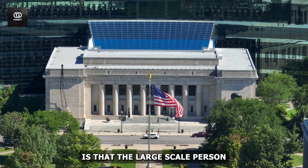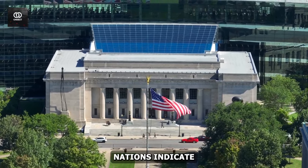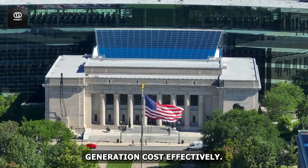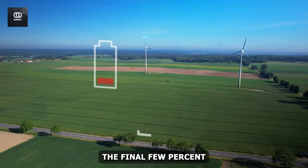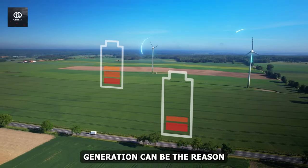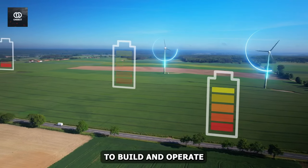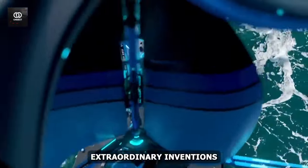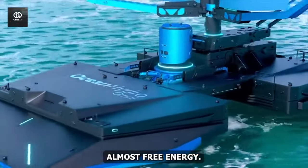However, the good thing is that large-scale projections indicate that the United States is about to achieve the required renewable generation cost-effectively. Remember that the final few percent of renewable generation can cause an unpredictable spike in costs to build and operate the power system. Now, let's look at some of the extraordinary inventions that generate almost free energy.